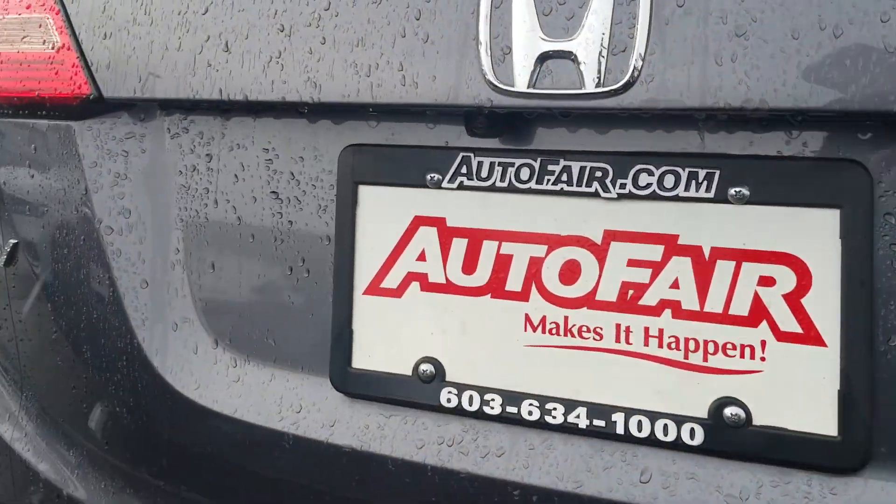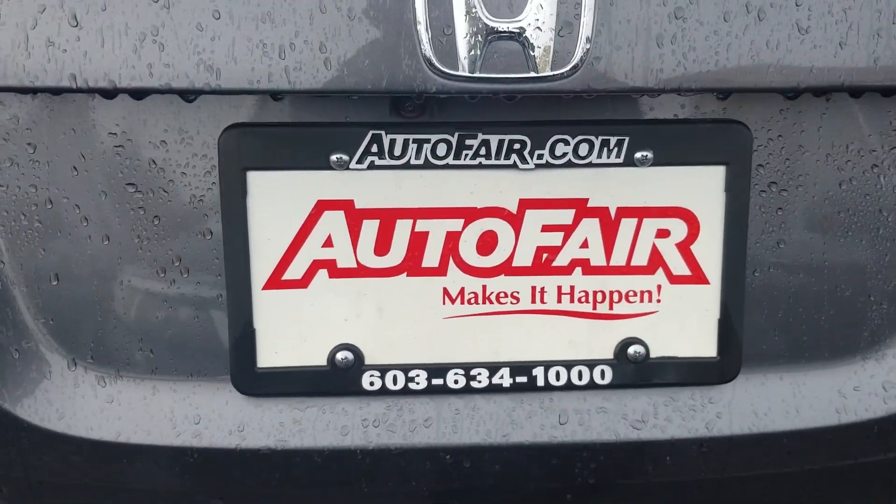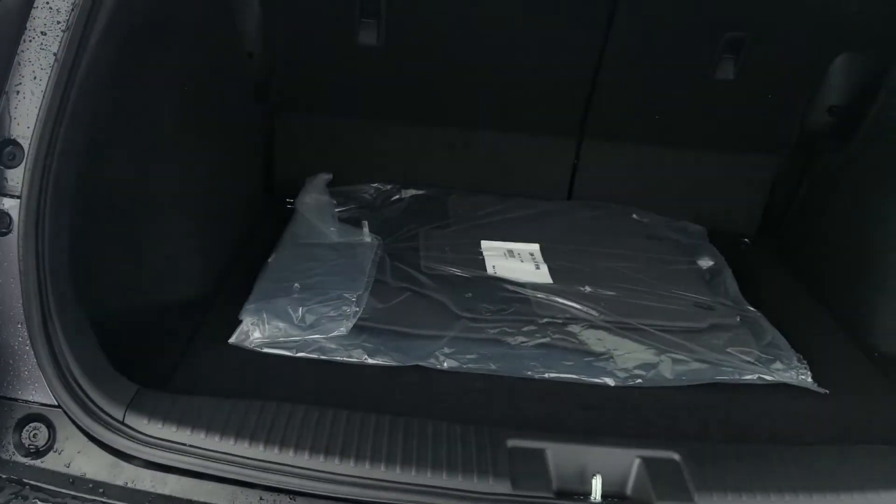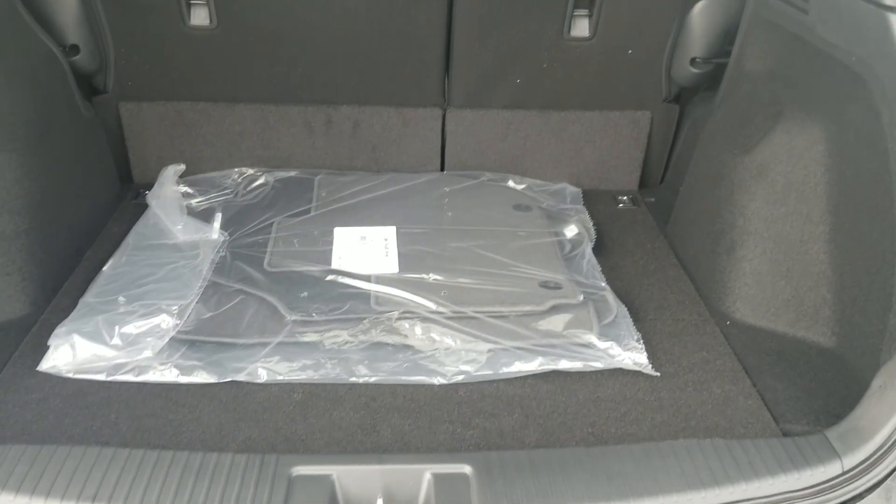In the back you'll see that it's got a backup camera. It also has a lot of room in the rear cargo area — plenty of space back there.